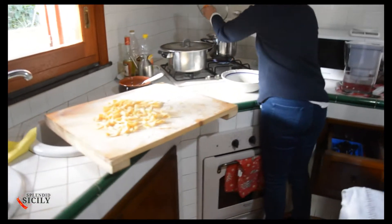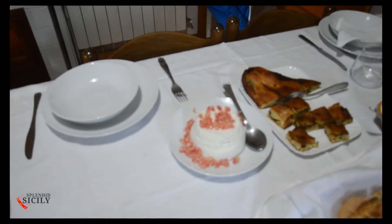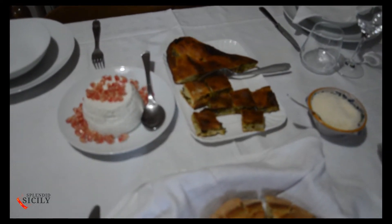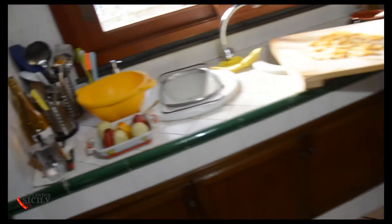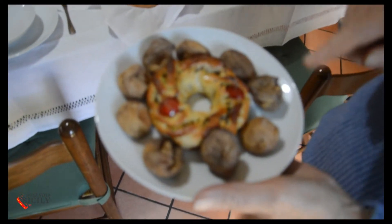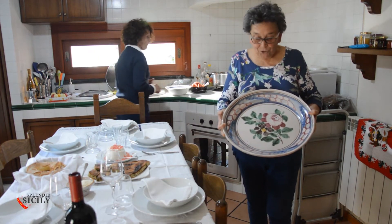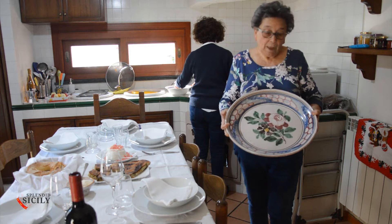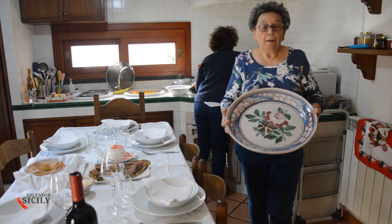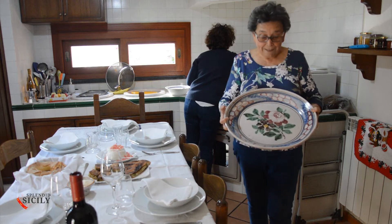Now let's eat! Miss Maria Grazia has prepared fresh pasta with sauce. There is ricotta cheese with pomegranate seeds, and the typical scacciata with cauliflower, anchovies, spring onions, and black olives. There are also very tasty prickly pears and dried figs. In this dish, my mother and I used to make tomato preserves, which we placed in the sun, and when it dried, it was ready.